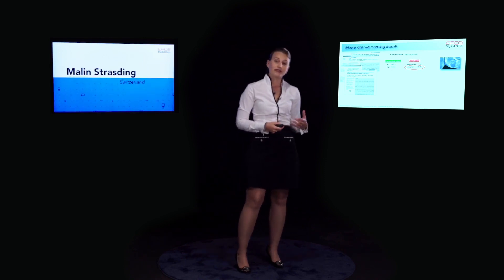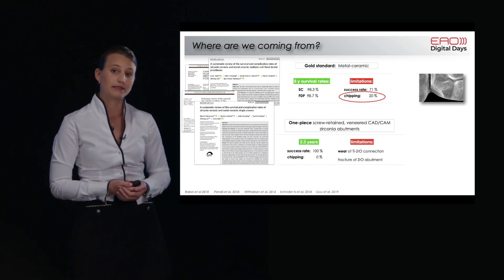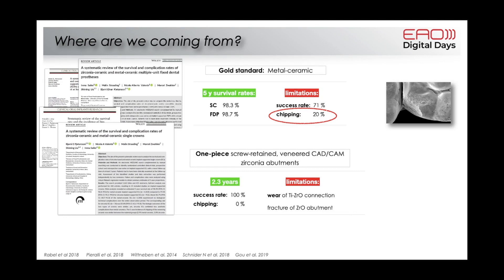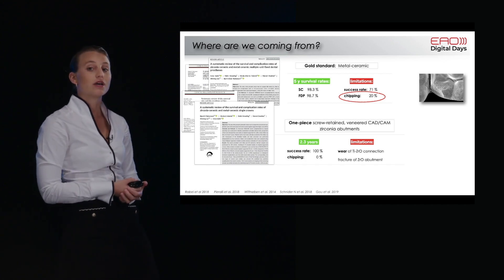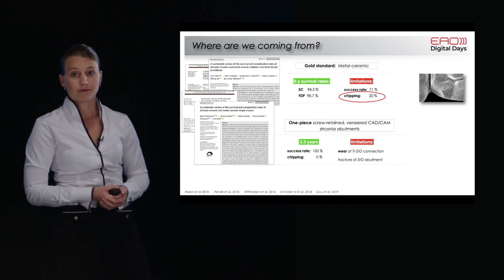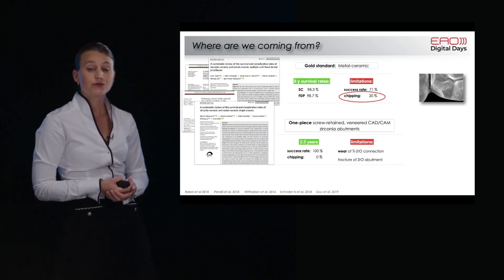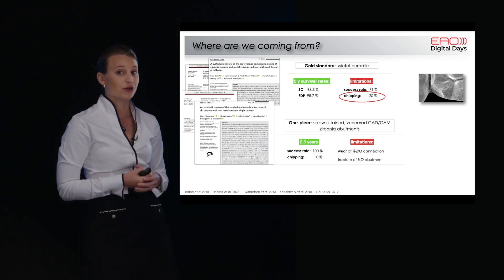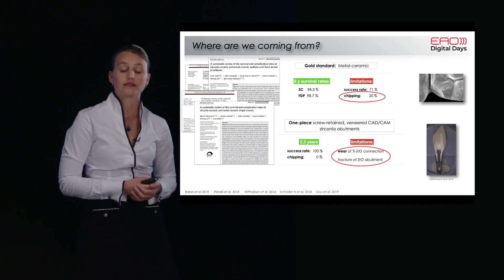Another option, especially for the aesthetic zone, is the one-piece screw-retained veneered CAD/CAM zirconia abutment. This is a very interesting and well-working solution, but also rather expensive. Survival rates are quite high — one study shows 100% survival rate and no chipping. On the other hand, we still have some problems with wear between titanium and zirconia, as well as fractures depending on the system used.